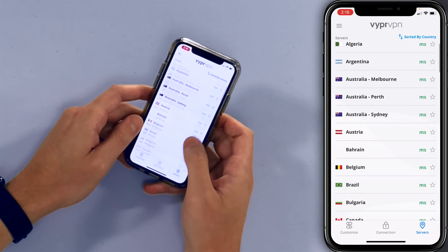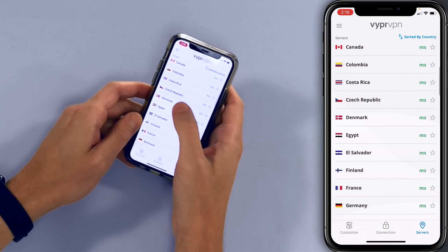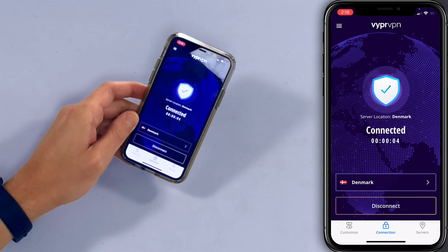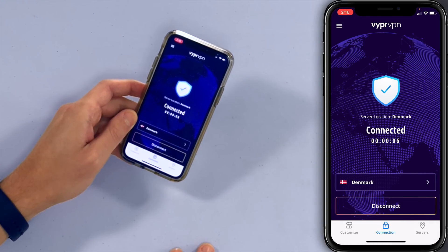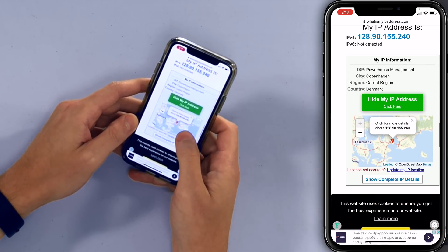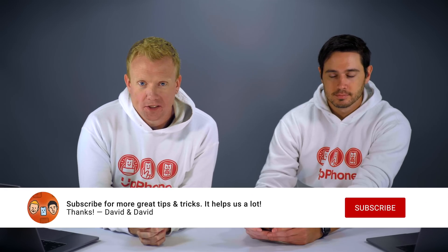So I'll go to servers and choose whatever I want — let's go to Denmark. There we go. And as you can see in the upper right-hand corner of my iPhone screen, a little VPN logo. Now let's head back to Google Chrome and check the 'what is my IP address' site — and now we're in Copenhagen. Very cool.